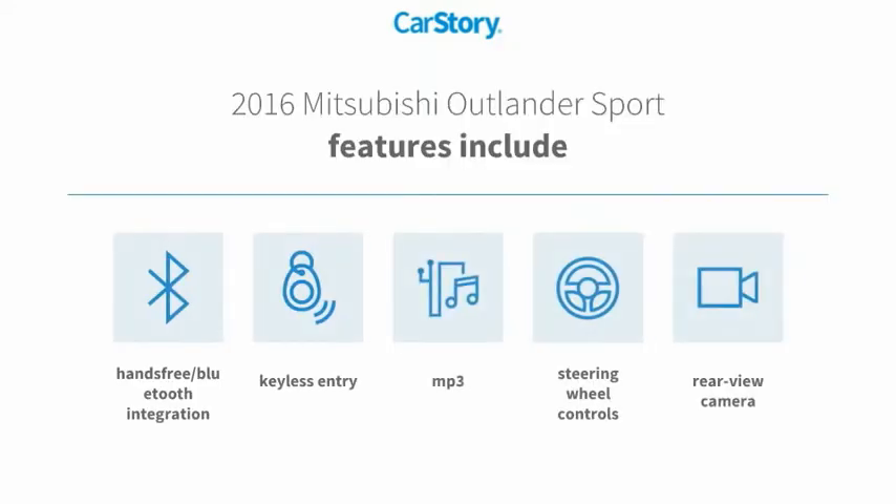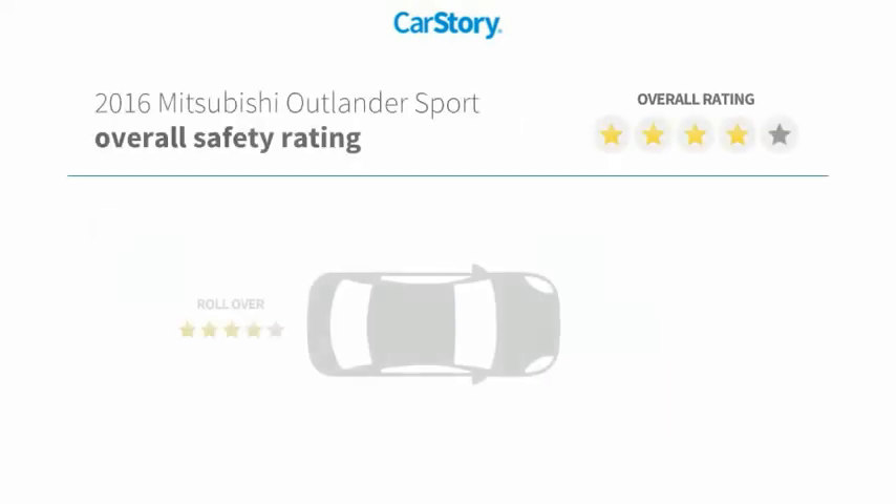Features also include keyless entry, rear view camera, steering wheel controls, MP3, and hands-free Bluetooth integration with these ratings.